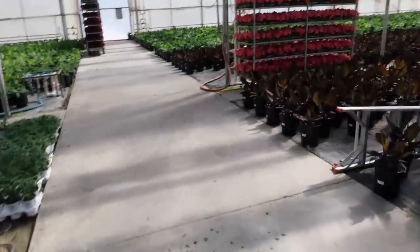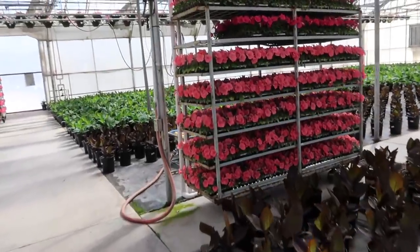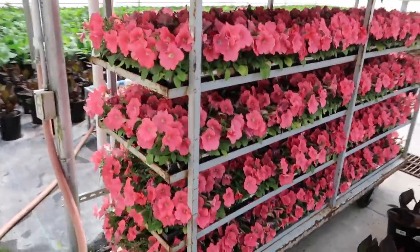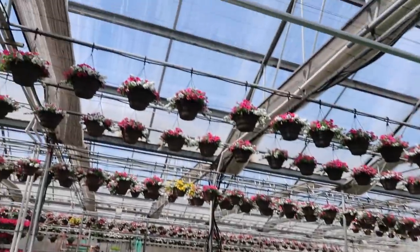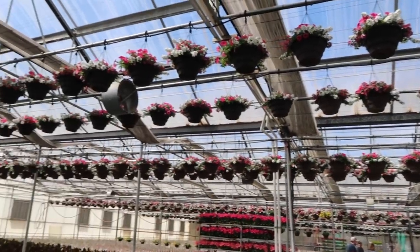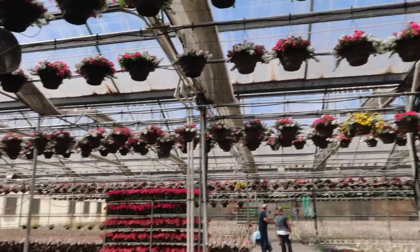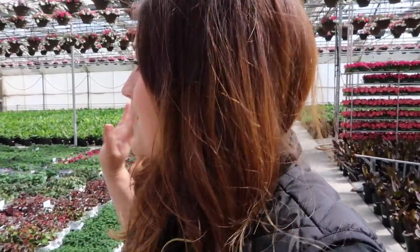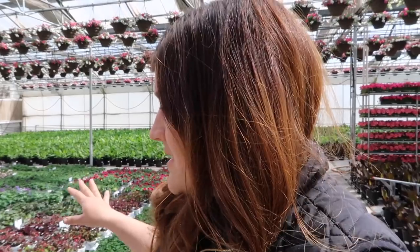I'm just going to grab some really quick of this. Oh my word, look at that color, you guys. Amazing. And then if you look up — look at this. I wasn't even looking up; I was so concerned with looking down at all my plants. How beautiful. I just thought you guys would really enjoy seeing this. It's such a breath of fresh air to see beautiful plants and beautiful blooms. They've done such a gorgeous job with our stuff this year.